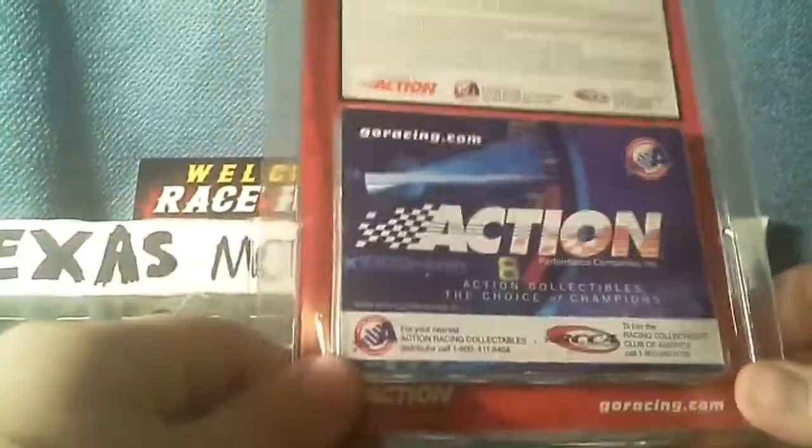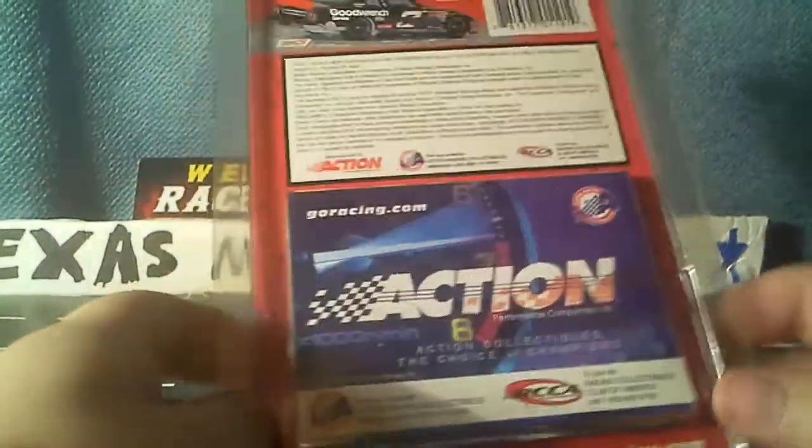Really nice diecast, it was I believe $11.00. However, I'm giving both of these diecasts to my uncle because he loves NASCAR and his favorite driver is Dale Earnhardt, and I know he doesn't have these cars.